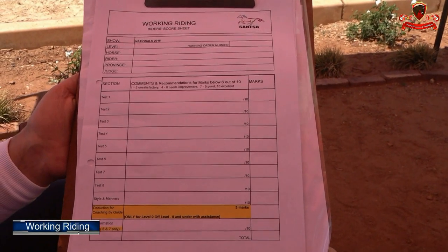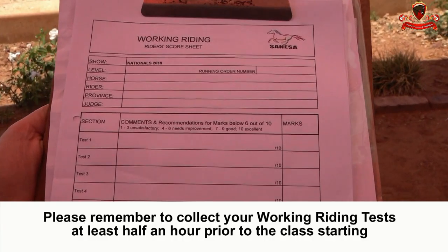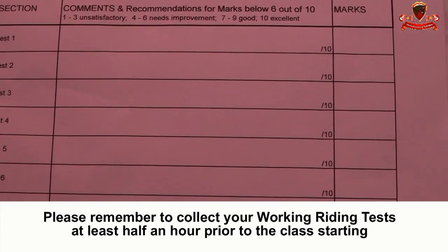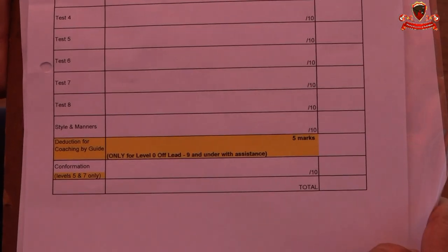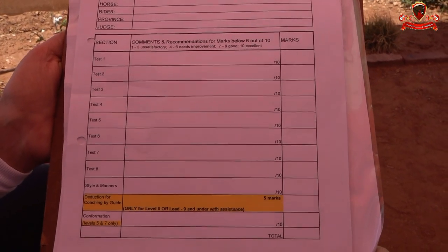This is what our working riding score sheet looks like. Very similar to the in-hand utility score sheet, where you will be given up to eight obstacles to do, not six. Each obstacle is marked out of ten, and the guidelines are: one to three unsatisfactory, four to six needs improving, seven to nine good, and ten excellent.